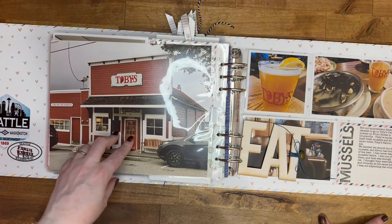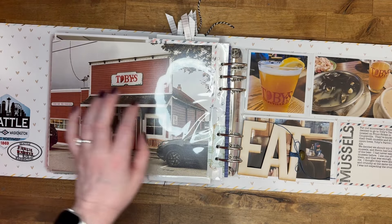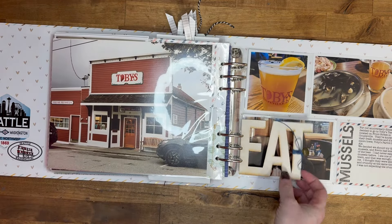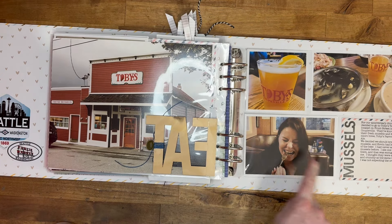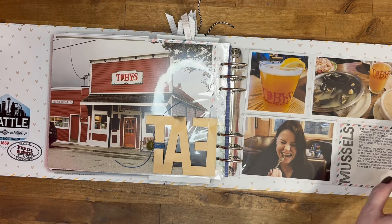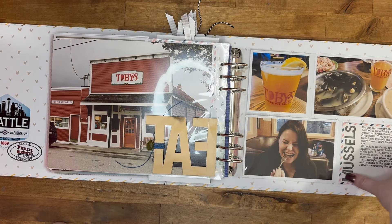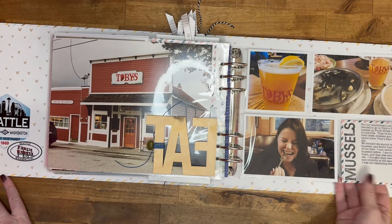Then here's Toby's — we decided to go there for our anniversary dinner. Everyone said it was the place to go on the island. So we went there for dinner and I tried mussels for the first time. As you can see, I did not like them — they were slimy and crunchy at the same time, and I wasn't expecting the crunch. It just grossed me out. They're apparently the best place to get mussels and beer on the island.